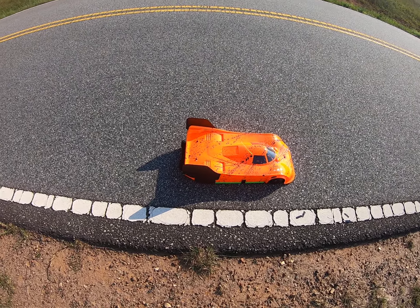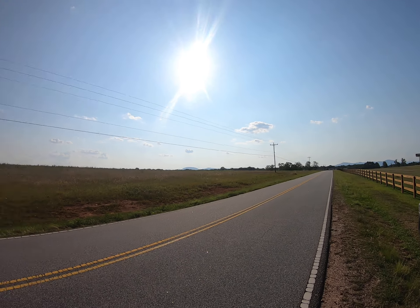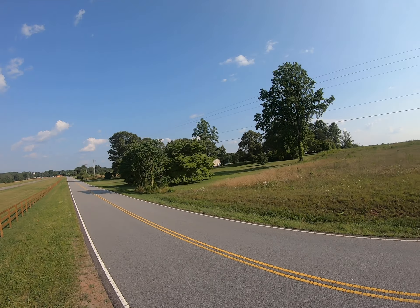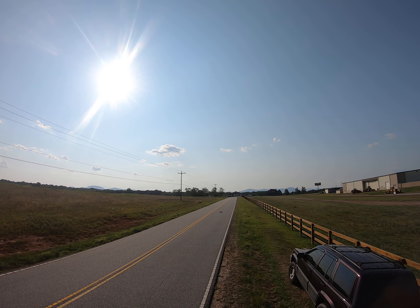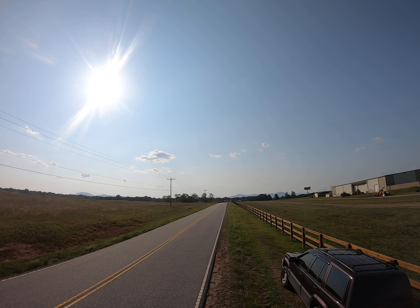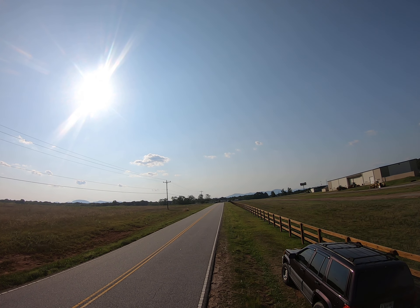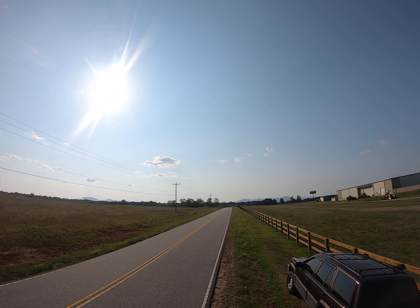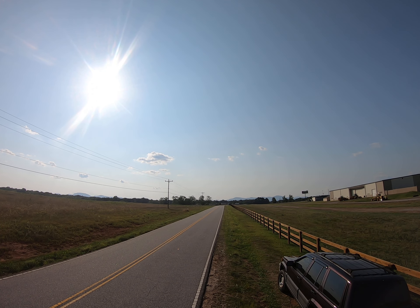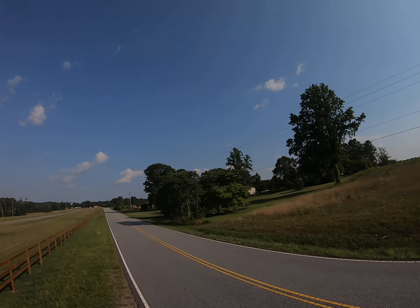We're going to try to get one more 8S pass in today. Kind of liking the body so far, hopefully it'll do good. Turn it around here. Got some more paint work to do on it, but I got it painted primarily orange to help see it a little bit — I've been having a problem seeing it. Getting old doesn't help any. All right, let's see what we can do here.